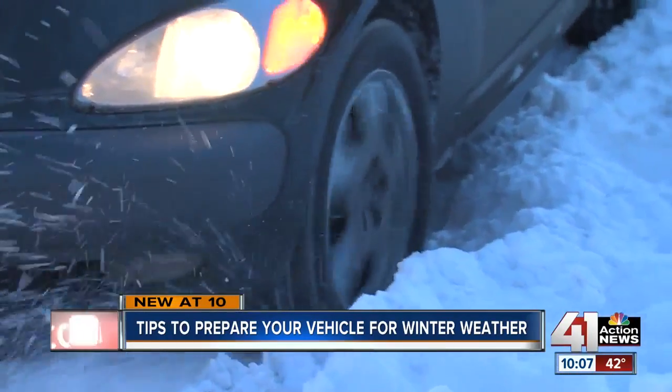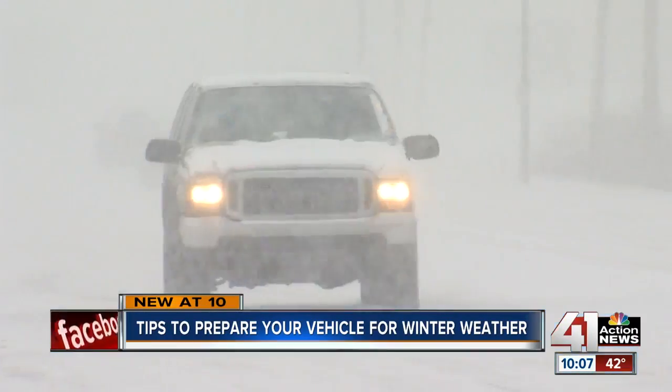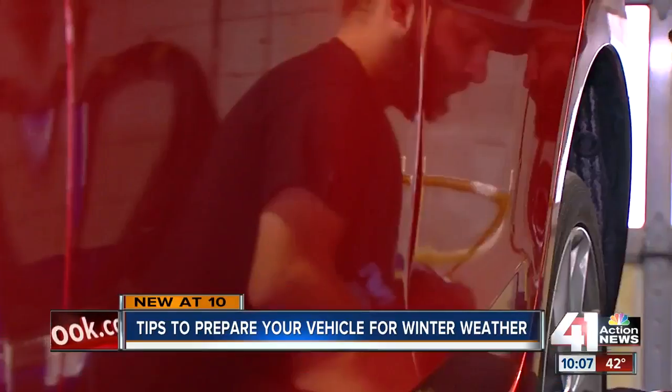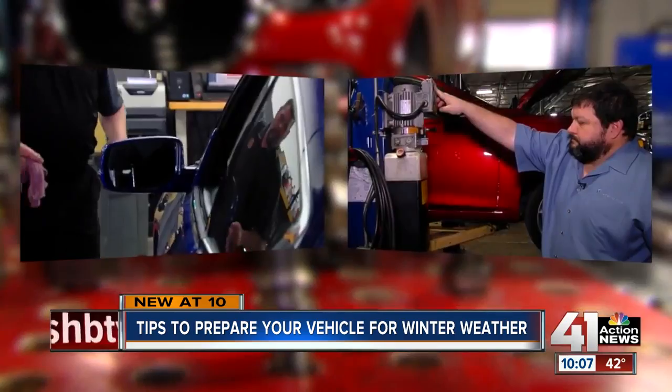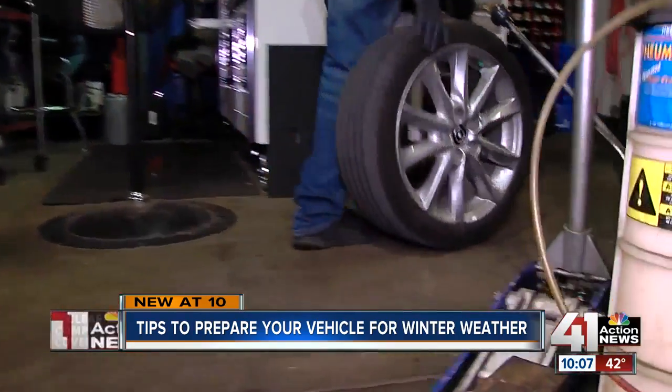Every winter, winter weather wreaks havoc on our cars. So we recruited two experts, Allen in Kansas and Roy in Missouri, for tips to tackle the season.